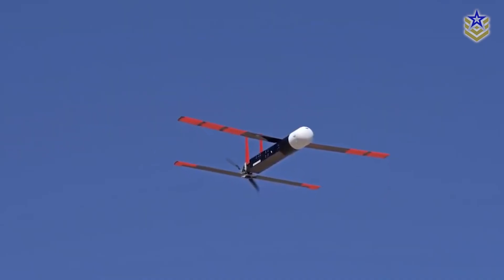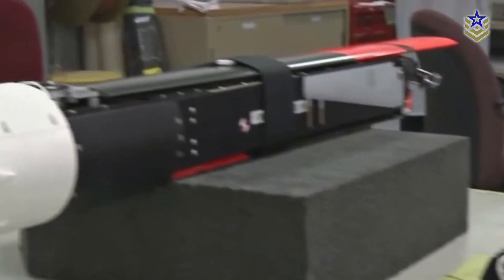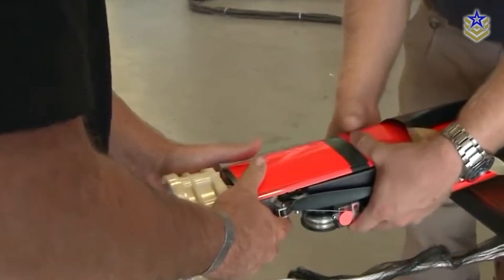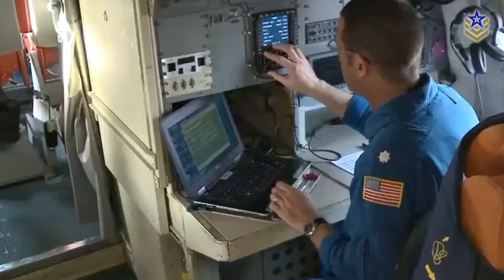One of the most widely fielded systems in the U.S. arsenal is the Coyote Interceptor, developed by Raytheon. Originally designed as a low-cost reconnaissance drone, the Coyote has since evolved into a dedicated counter-UAS platform used by the U.S. Army, deployed in combat, and now entering international production.